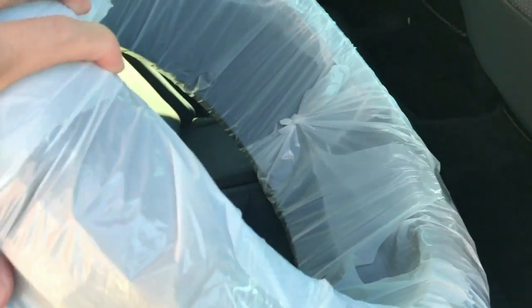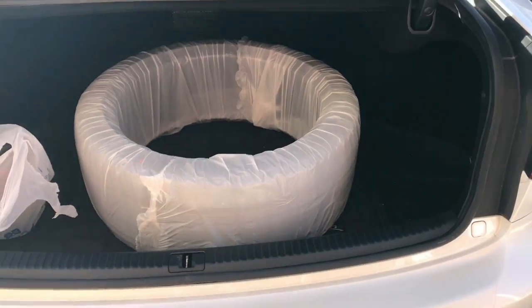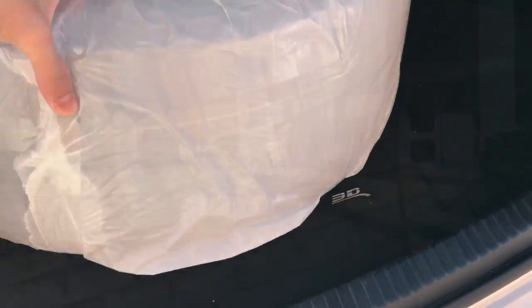Those tires that I bought on eBay for $360 just came in and I have them in the vehicle wrapped in plastic bags to protect it from dirtying up my car, and we're going to take these to the dealership.